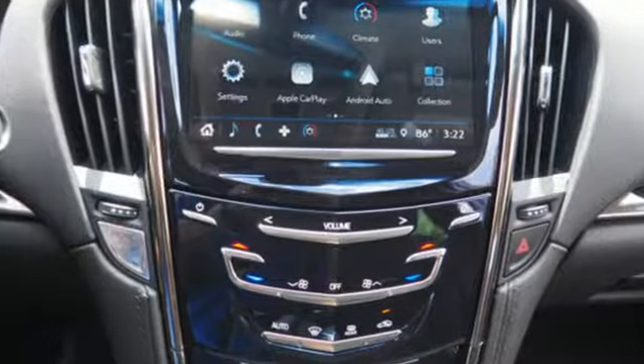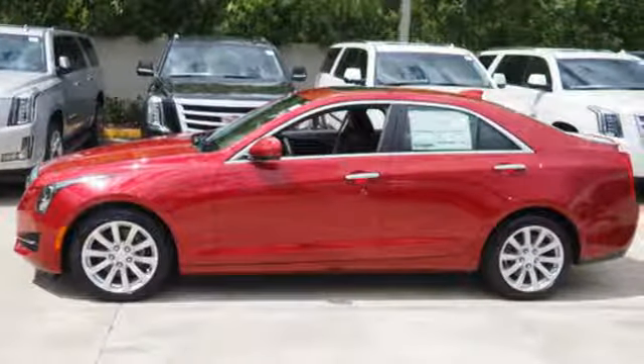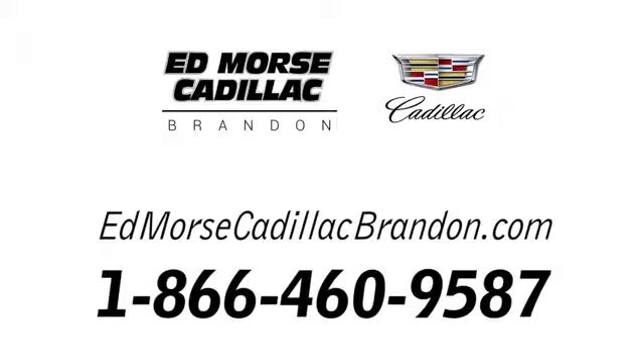The only thing better than owning a Cadillac is driving a Cadillac. Hurry in today and see it for yourself. Call us today at 1-866-460-9587. For value and for service, it's Ed Force.